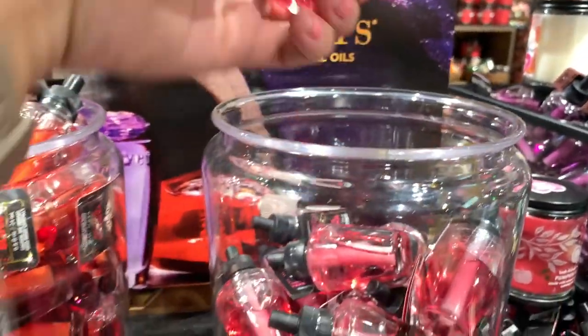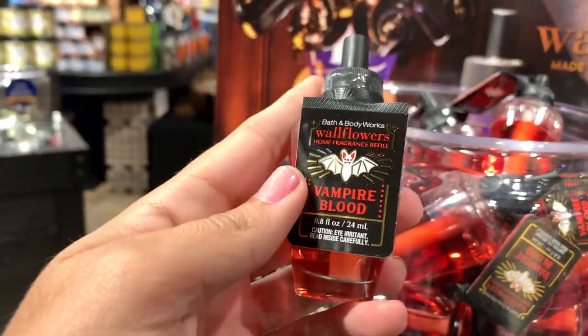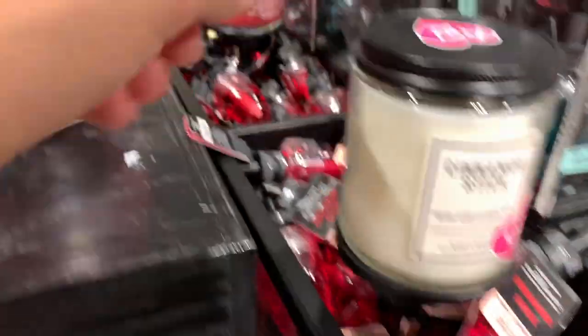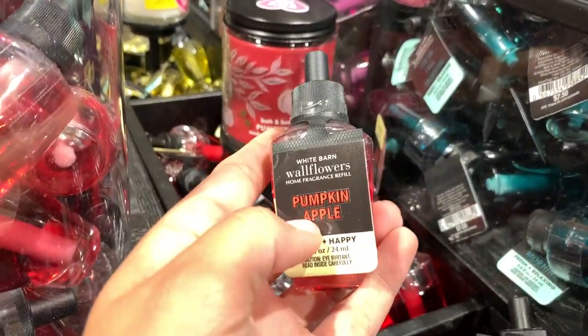They had ghoul friend — beautiful packaging this year, I just love how classic it looks. Right next to it was vampire blood, and the packaging on that one kind of looks just like the pocket bac as well. Moving over, we have some fall ones: cinnamon stick, pumpkin apple — of course that one is a classic.